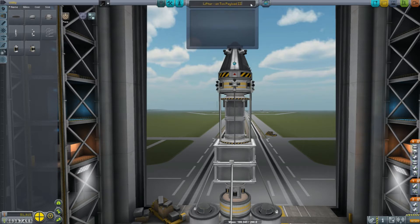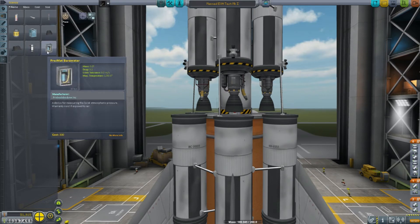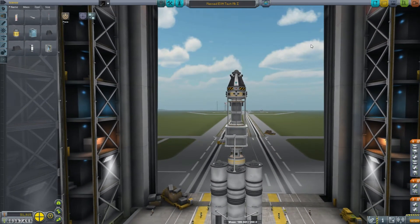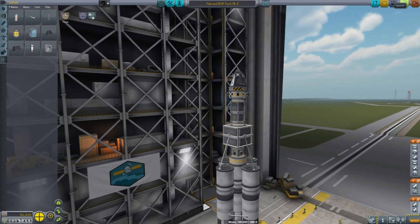This is going to be the MAN EVA test mark one, because of this specific payload we've got here. The lifter is actually this bottom part. We could actually turn it into a sub-assembly, which would be cool.